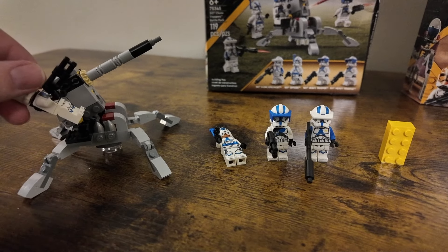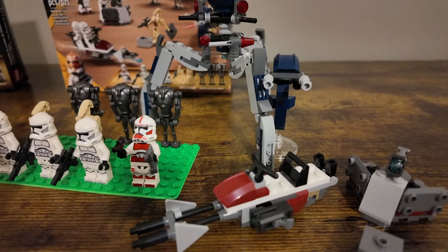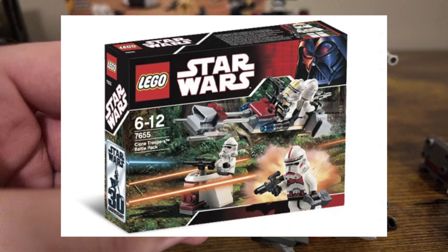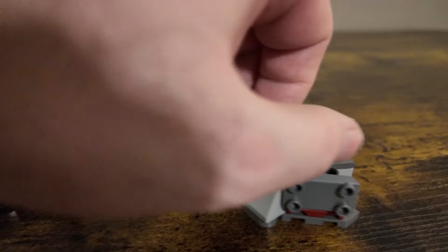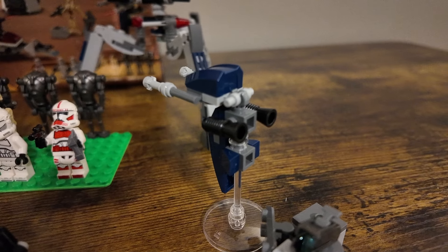Let's take a look at the builds. This one has a nice little cannon that can be shot out — and that thing goes pretty far, I think it went across the room, so that's a fun little build. A lot of these are useful pieces as well, so if you bought this you could use these pieces for something else. It also has a seat for one of the clone troopers to sit in.